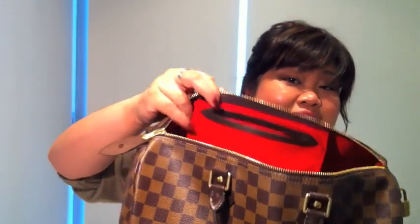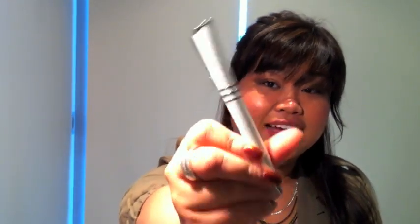I thought I'd film this today since the inside of my bag is looking quite neat. I'm going to start with the inside pocket. I usually keep my phone in there, but I'm using it to film the video. I also have my pen, which I really love — it's white and silver with a shimmery enamel finish. I can't remember where I got it but I remember it not being too expensive.